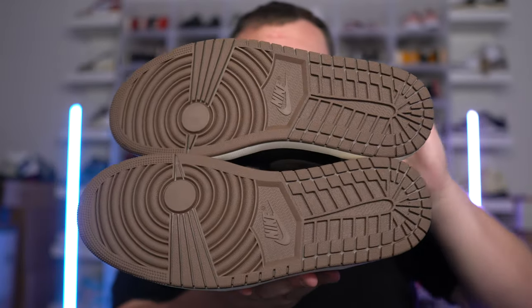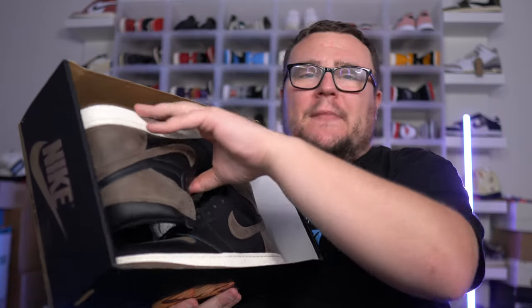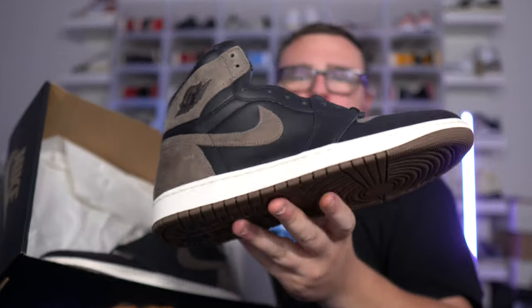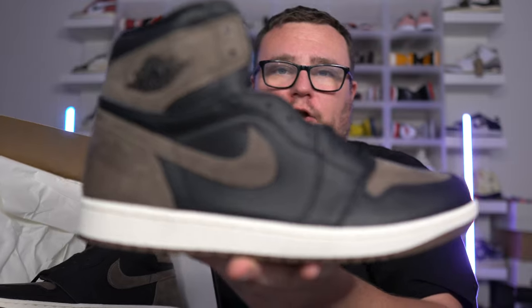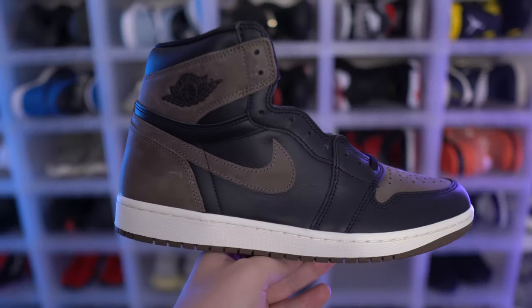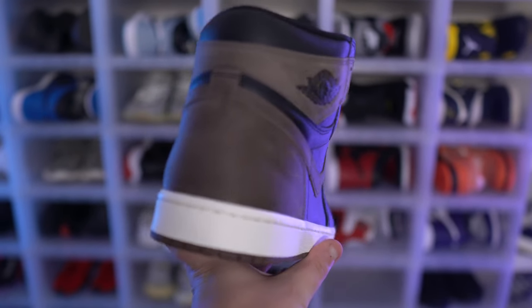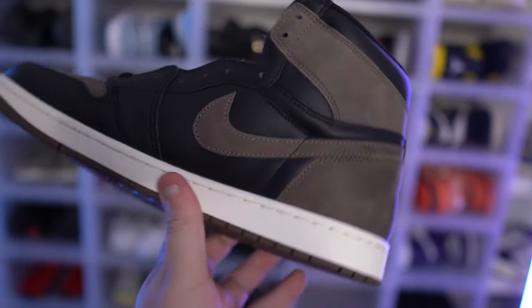Make sure you guys subscribe for free sneaker giveaways. Now — I was wrong. I was wrong about the Air Jordan 1 Palomino. The Air Jordan 1 Palomino is fire. Absolutely a very good pair of Air Jordan 1s. I think these are one of the best — if not possibly even the best — Air Jordan 1 that has released here in 2023.